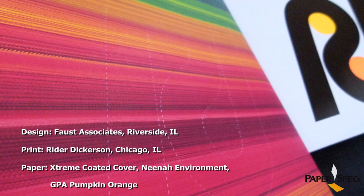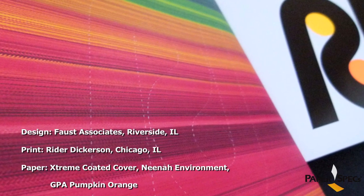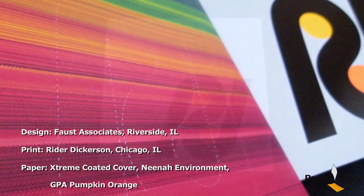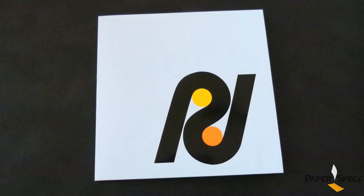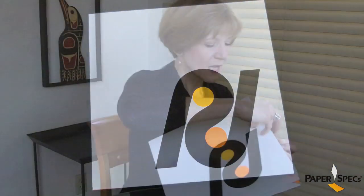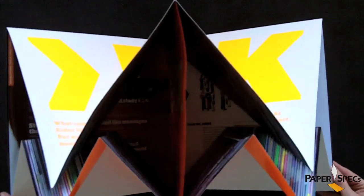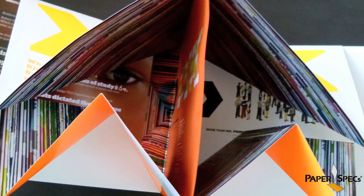And this is exactly what printer Dickerson did. Faust Associates created this amazing piece aptly titled The Oyster. What looks like a simple 12x12 brochure from the outside, once you start opening it up, it reveals a 24x36 and opens up in a way that really resembles an oyster shell.